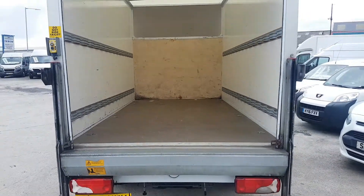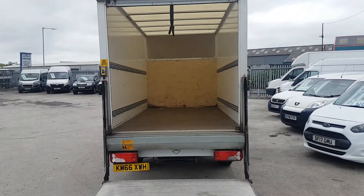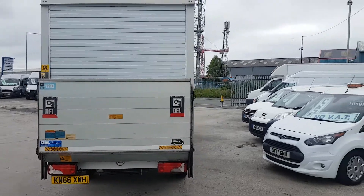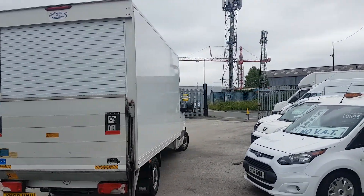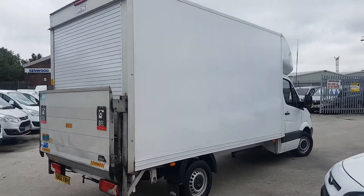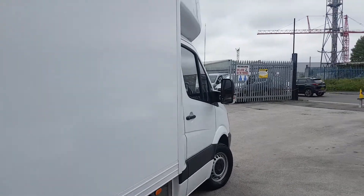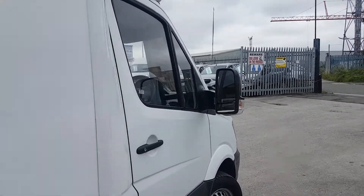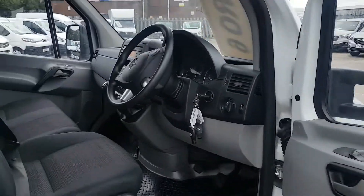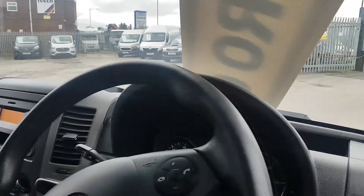I'll just put the shutter down and the lift up so you can see what the vehicle looks like at the rear. There's the lift up at the rear and the roller shutter down — goes flush to the rear of the vehicle. 3.5 tonner, long wheelbase model, so it has the big body on this one.